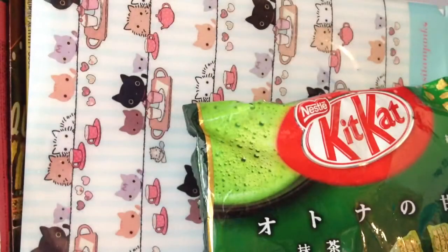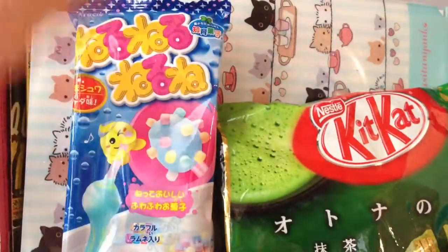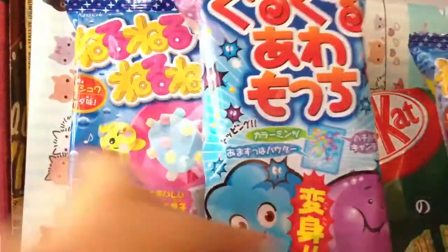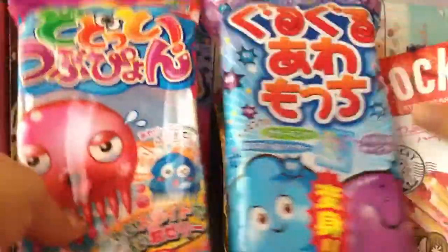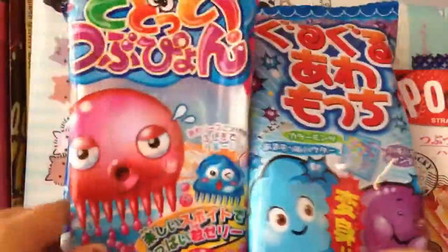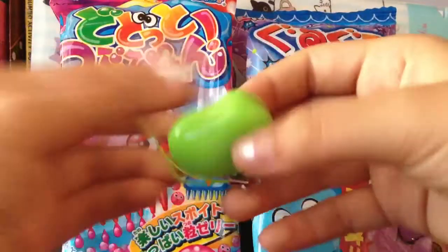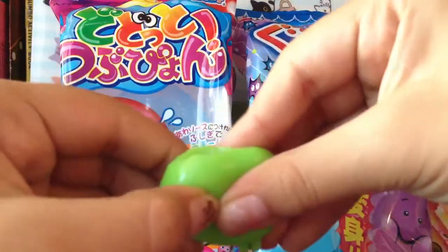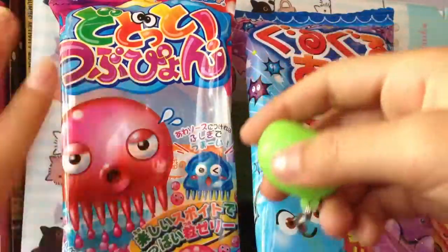That's it for my Little Tokyo haul — I hope you guys enjoy it! Thank you everybody for watching, and thank you so much Nico for telling me about the squeeze toy. It just fell out again — it's so good! I'll see you guys all later. Bye bye!